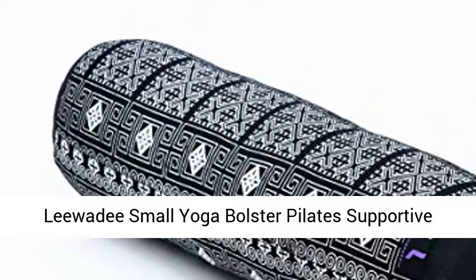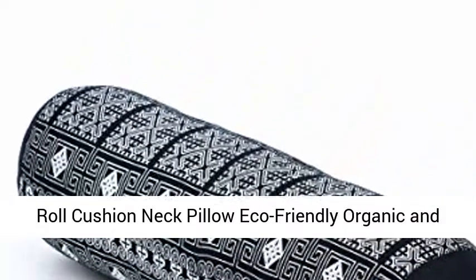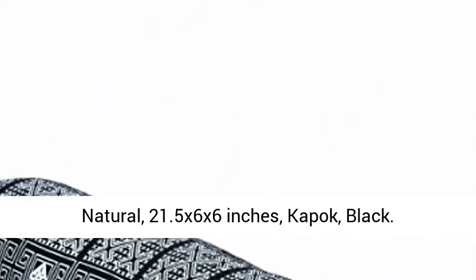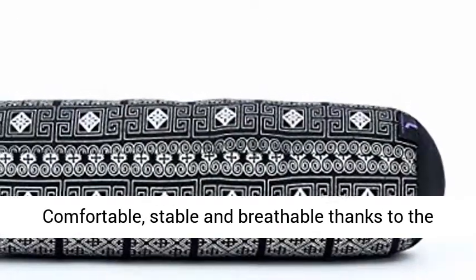Lee Wavy Small Yoga Bolster Pilate Supportive Roll Cushion Neck Pillow, Eco-Friendly Organic and Natural. 21.5 x 6 x 6 inches, Kapok, Black.